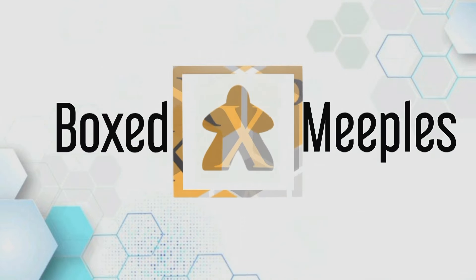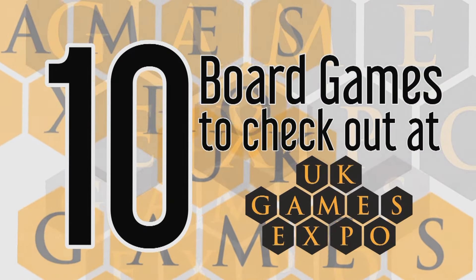UK Games Expo 2024 is just around the corner, and we're going to talk about 10 games that have really got us very excited. This is the biggest gaming convention in the UK, based up in Birmingham at the NEC. We've had a lot of fun there over the last few years, and there are always some launches and games you can play for the first time.